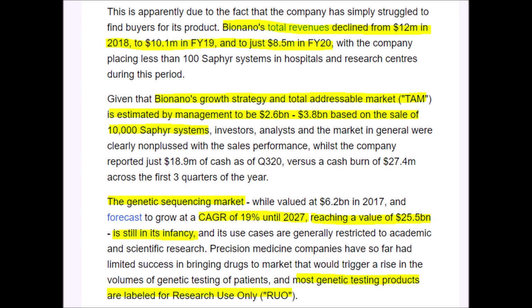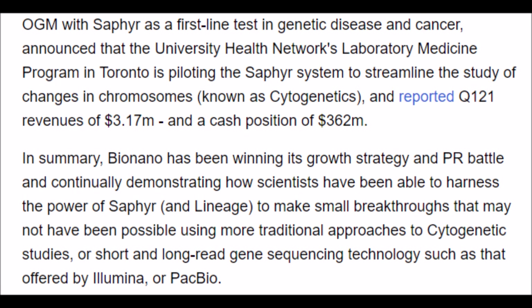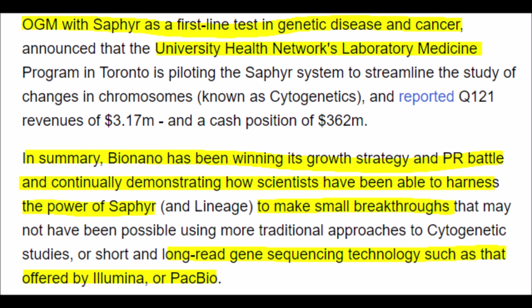BNGO stock could be in trouble because it's estimated that their total addressable market is between $2.6 and $3.8 billion, and they already have a market cap of $1.87 billion. But the good news is that the industry has a compounding annual growth rate of 19% until 2027, reaching a value of $25.5 billion. This industry is still young and is expected to have major gains, which is why genomics ETFs like ARKG could be extremely valuable. Currently, Illumina holds around 70% of the DNA sequencing market, generating close to $3.3 billion in revenue with a PS ratio of 58 — not good, as a healthy PS ratio is below 2. This indicates even successful companies like Illumina are struggling to generate revenues right now. Even so, BNGO has a good growth strategy and great industry relations because of how well their technology performs.